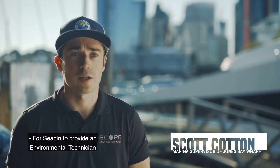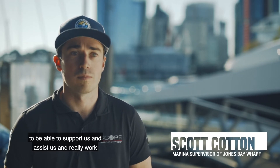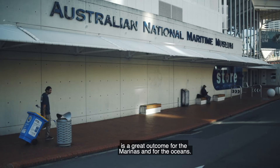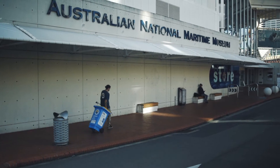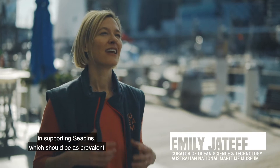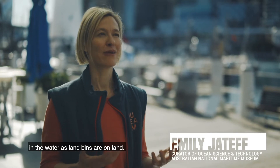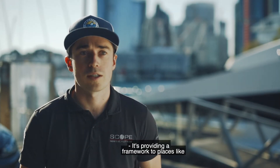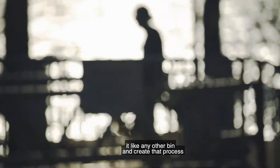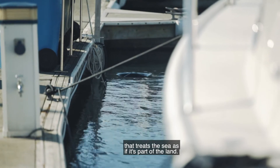For Seabin to provide an environmental technician to support us and work with us to get that done regularly and on time is a great outcome for the marinas and for the oceans. I think this pilot project is a great idea — seabins should be as prevalent in the water as land bins are on land. It's providing a framework to places like City of Sydney to treat it like any other bin and create a process that treats the sea as if it's part of the land.